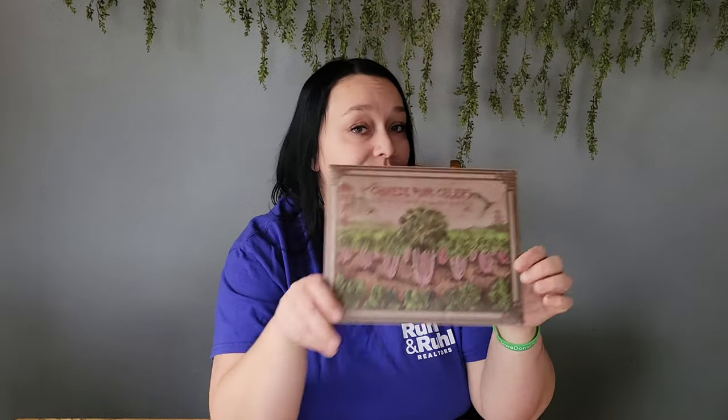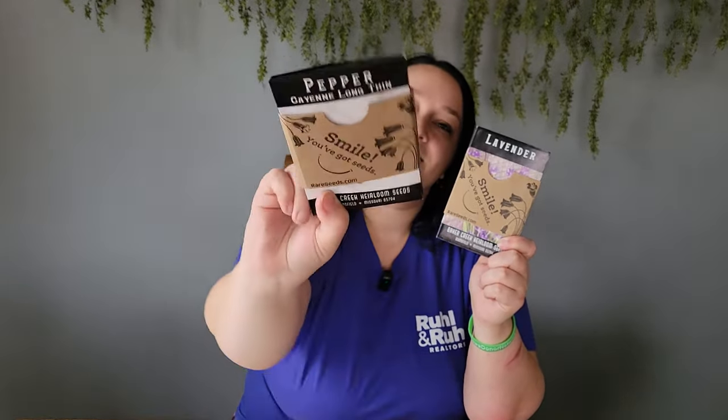I am a sucker for packaging and Baker Creek never fails. This year they're promoting their Chinese pink celery on their packaging — I love it. They just never disappoint. The seeds are wrapped around six or eight seed packets each and it says 'Smile, you've got seeds' with 'Happy growing' on the back. Super cute. First in this package is the Cayenne Long Thin Pepper, which was on my list of needs this year — definitely much needed.